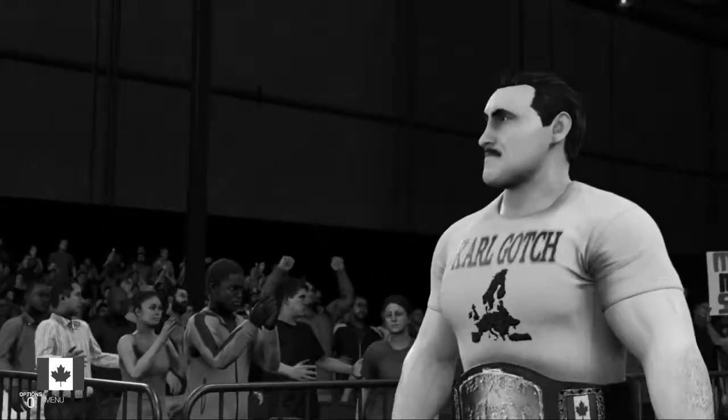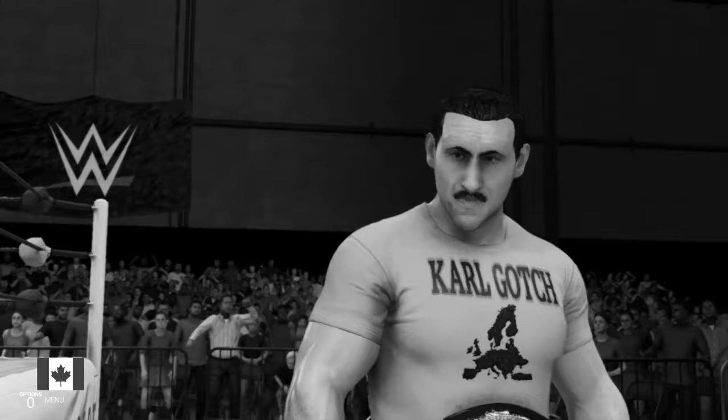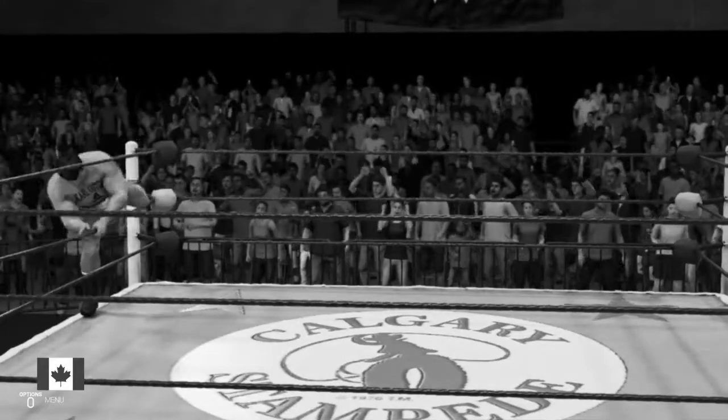Guys, we have two of WWE's most exciting teams ready to go here tonight in tag team action. And I can tell you that the entire tag team division has eyes on this match right now. That's how big this one is.